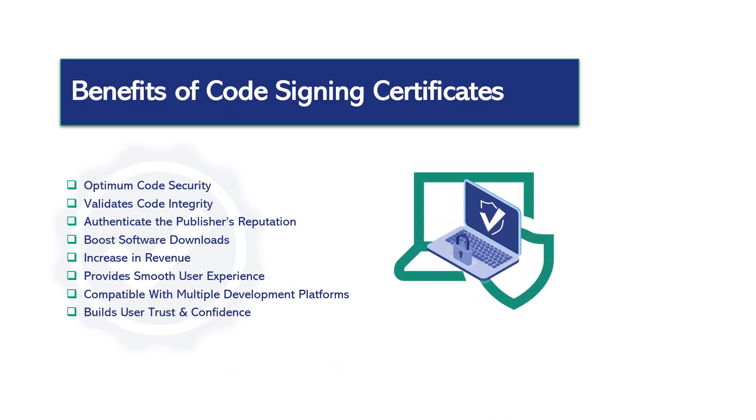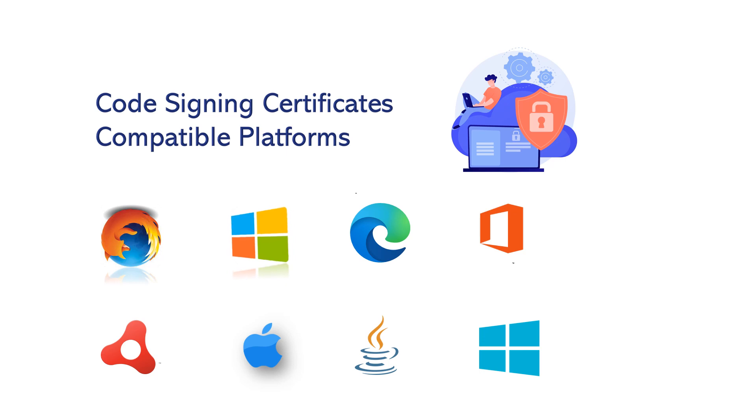What are the benefits of code signing certificates? Optimum code security validates code integrity, authenticates the publisher's reputation, boosts software downloads, increases revenue, provides a smooth user experience, is compatible with multiple development platforms, and builds user trust and confidence.